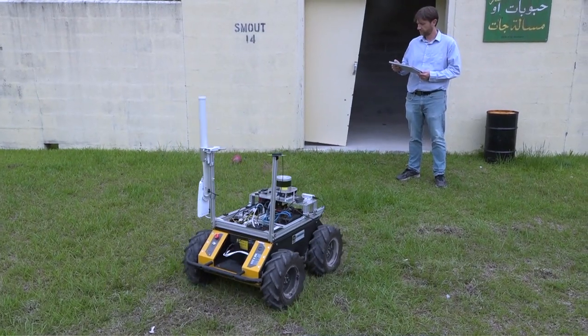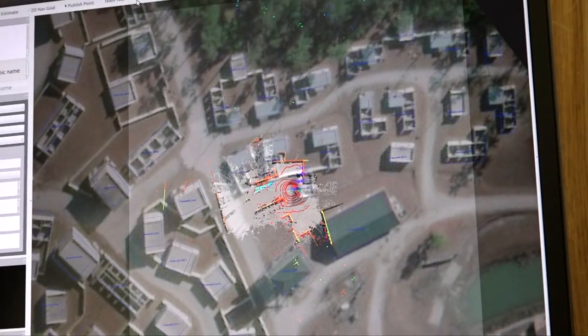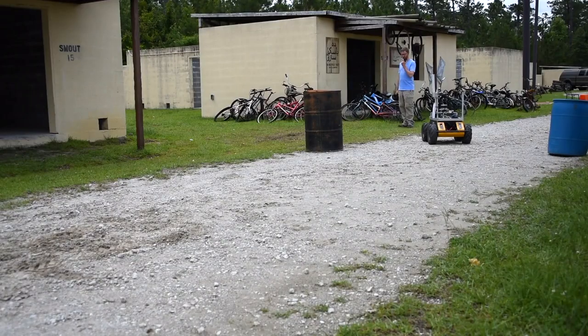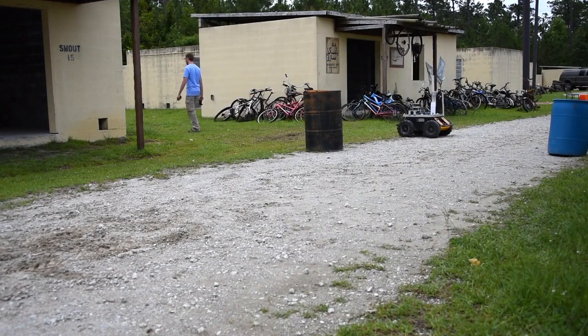One modality is speech. Another one is gestures and pointing. And the third is a traditional user interface that has a map display and also shows you what the robot actually sees. One of the big things here is that the robot can be actuated through voice commands. You can tell the robot what to do using fairly natural language in determining and describing what you want it to do.